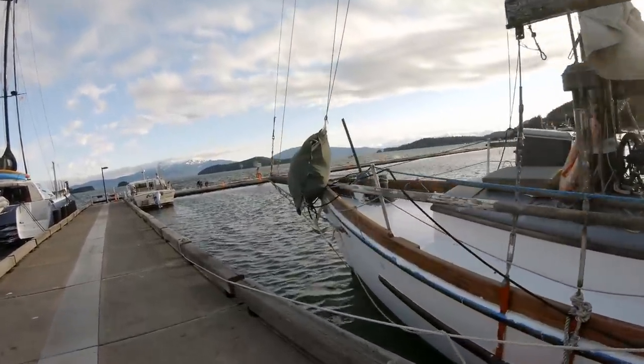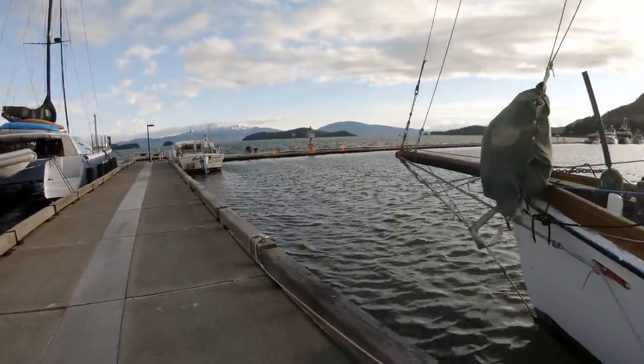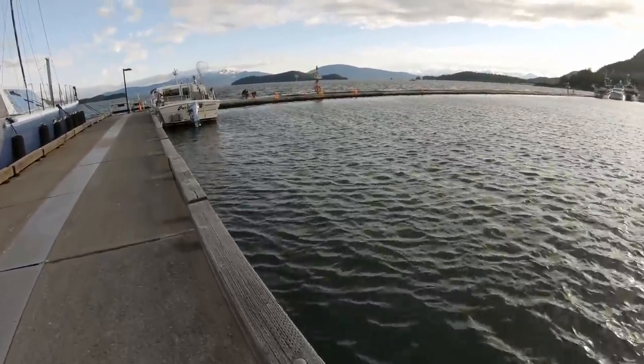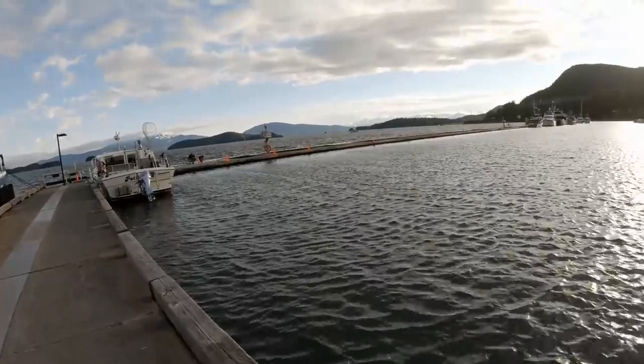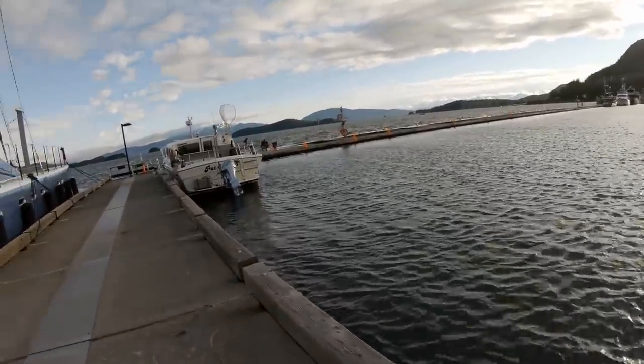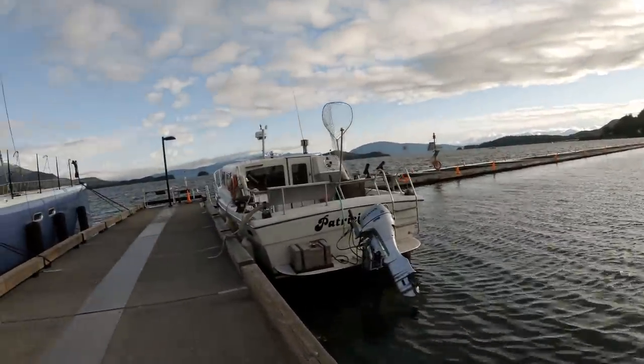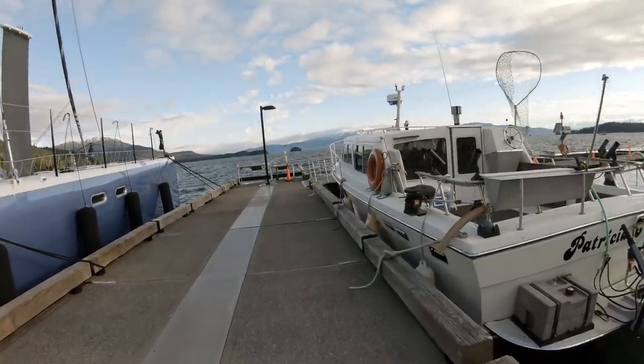There's even an empty spot right here where that controller was. Good evening for catching salmon, I suppose — they do like the chop.